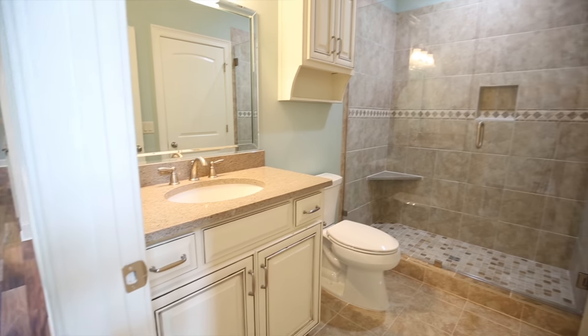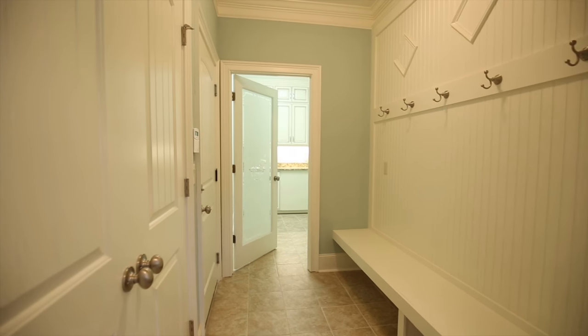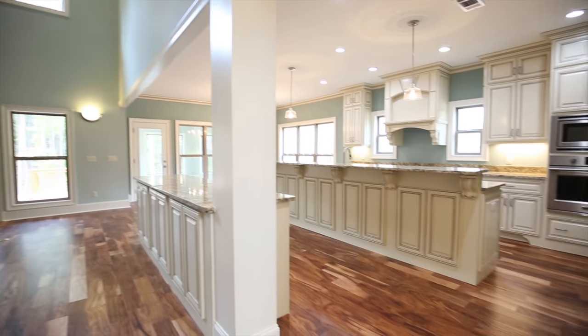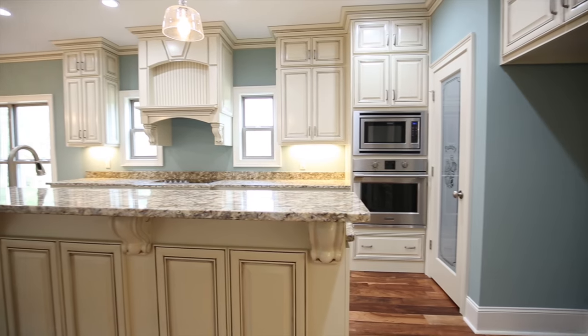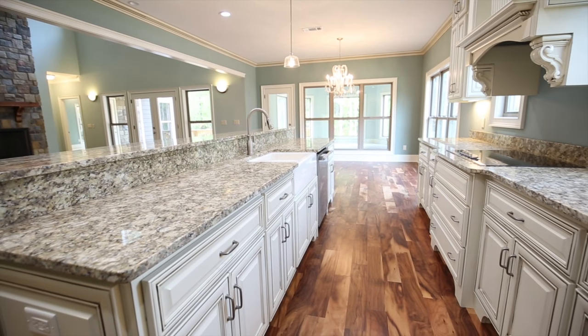This remarkable home is four bedrooms, three full baths with approximately 3,785 square feet. Gorgeous wood floors expand throughout the entire main level. This stunning home is decked out with all the high-end finish work you would expect from Water's Edge subdivision. The kitchen is amazing with two huge islands and a walk-in pantry. You are going to love this space.